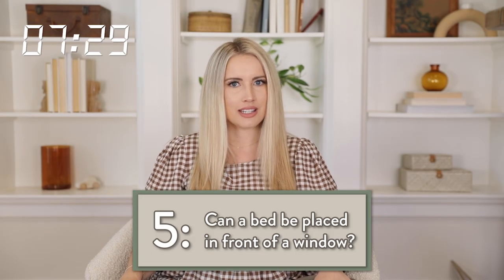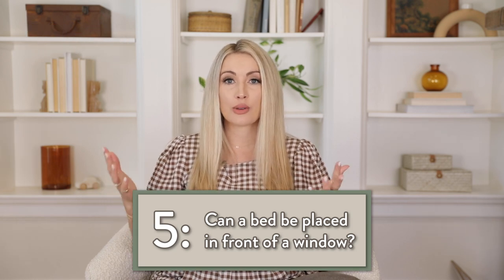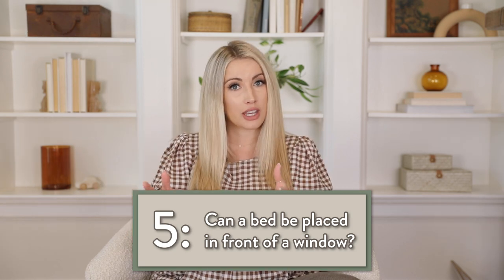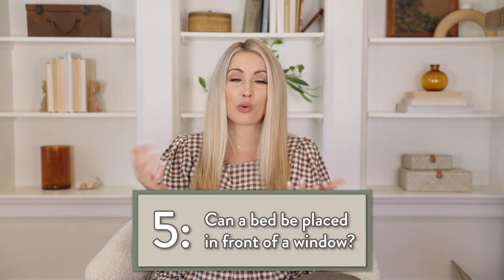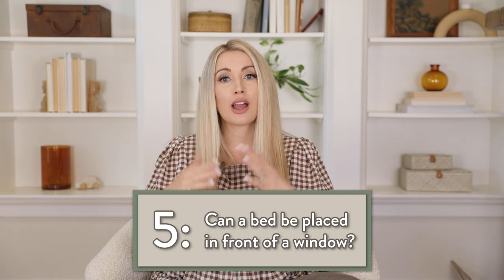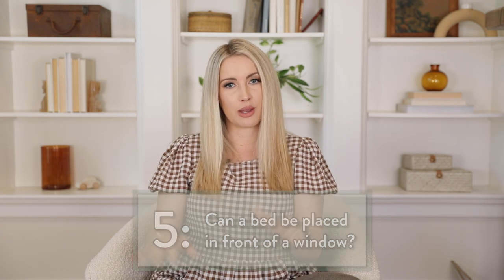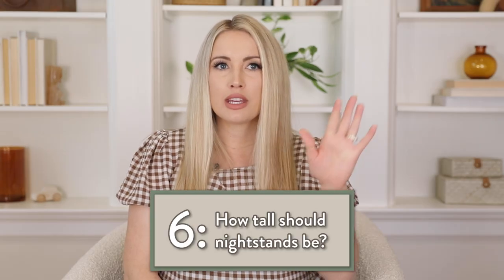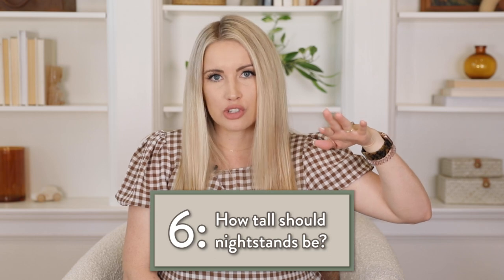A bed can definitely be in front of a window. In fact, sometimes I prefer it — I love to see a bed right when you walk into a room. If that wall happens to have a window on it, I think you can totally put the bed in front of a window. I would recommend not using a really tall headboard — try to keep your headboard pretty low. Your nightstand should be at least as tall as your mattress, or maybe even up to two inches higher. Don't go lower.